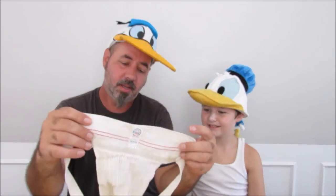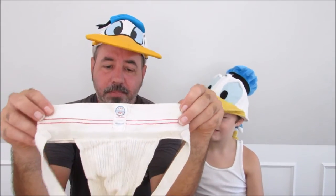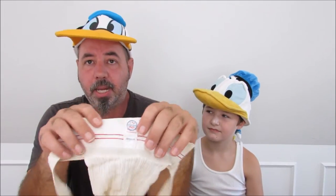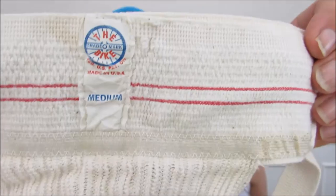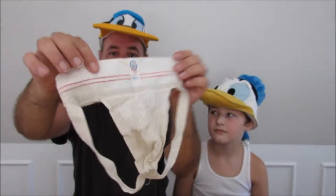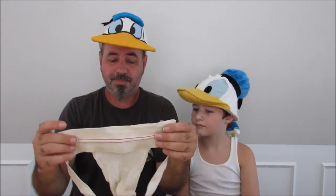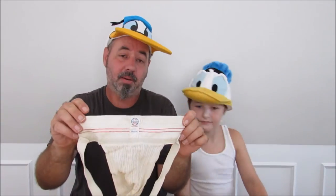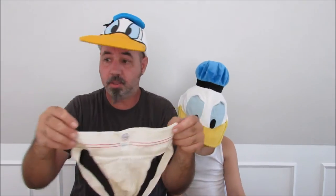Now, this is definitely outside the box. What is it? This is a jockstrap. Some people say gross, whatever — but I don't care. This is the Bike brand, and it's made in the USA. The last one I sold went for $100. This is from the 1950s. I don't know if people collect them or what they do with them, but I can sell it for $100 — I'll do that.